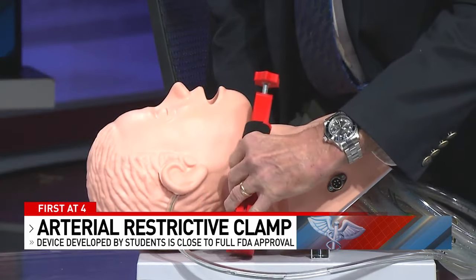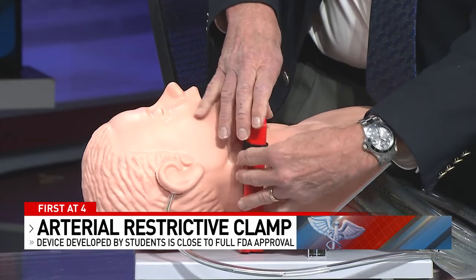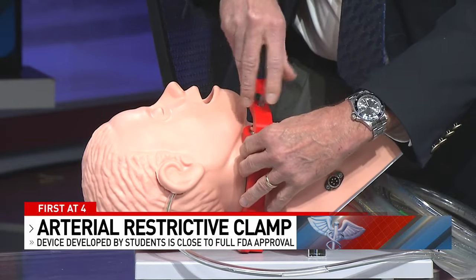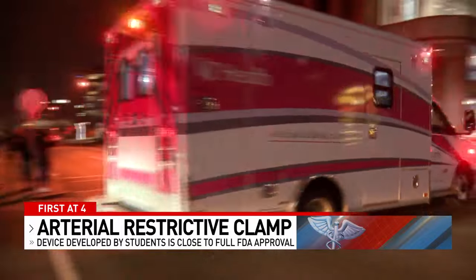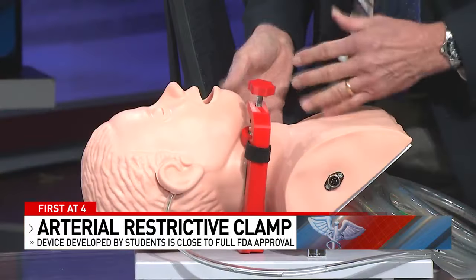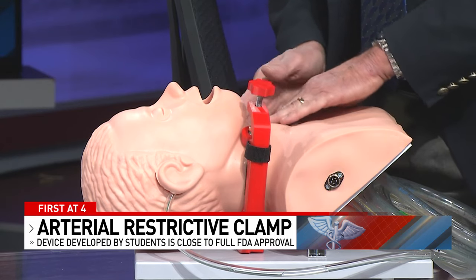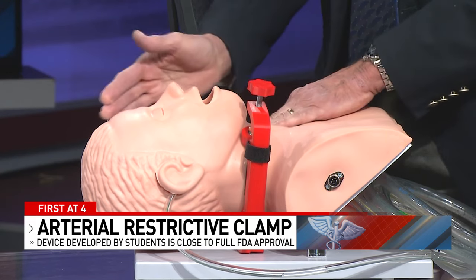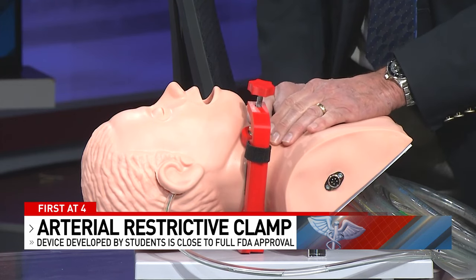You would take this device, put it underneath, and just ratchet it down. As Dr. Norman showed us, it places pressure where it's needed as you transport the patient for help. The advantage of this particular design is that we have a carotid open on the other side so we can still feed the brain with oxygen. We're also opening the throat area so we can still breathe.